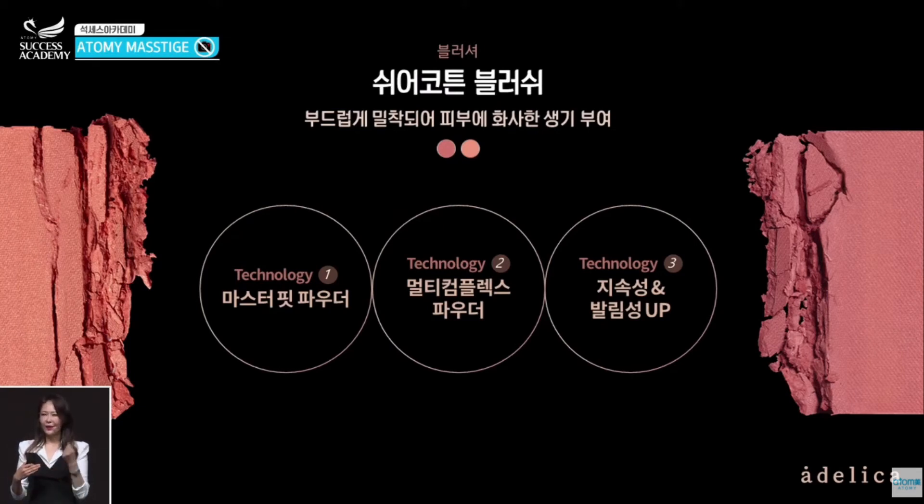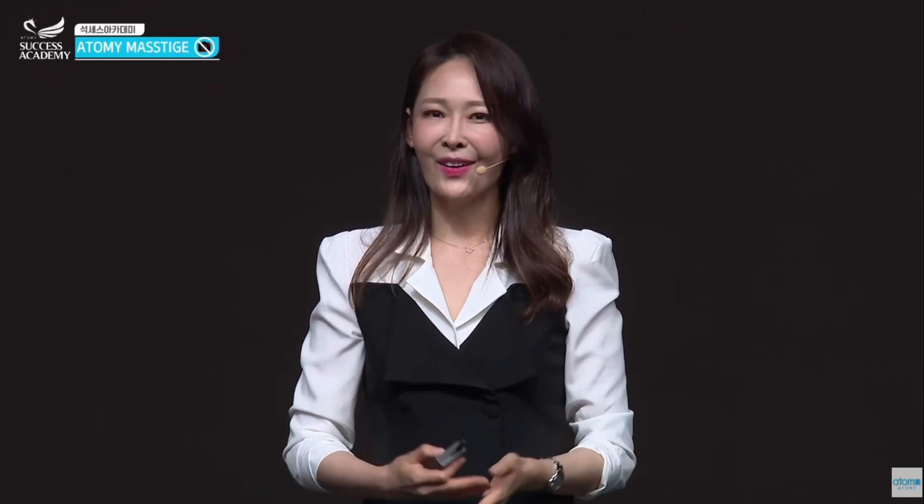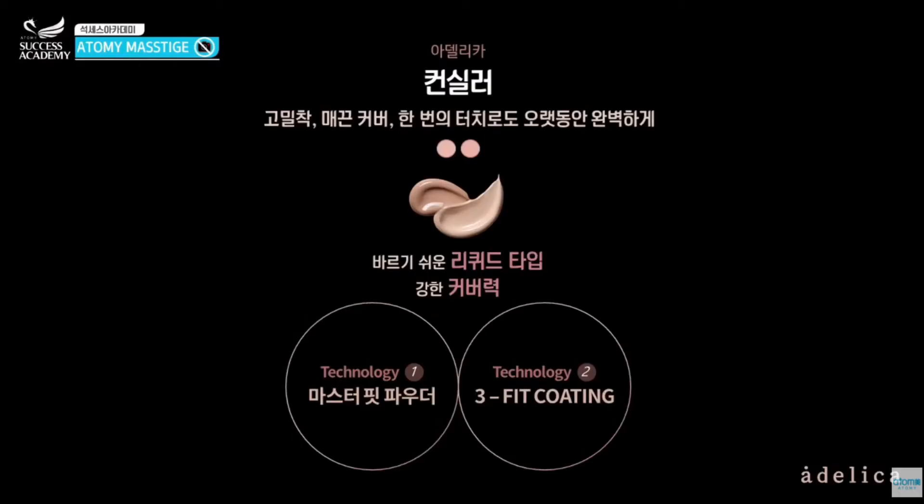There are two categories in the Shure Cotton Blush. When you apply it on your face, some people have a difficult time making it look splendid and natural. When I tried it for the first time, it was very natural and pretty, and I fell in love with the product.